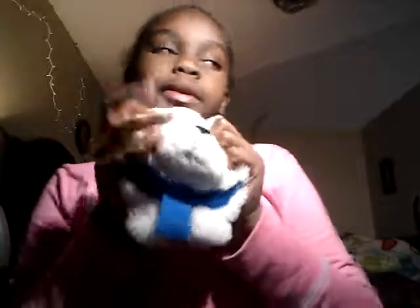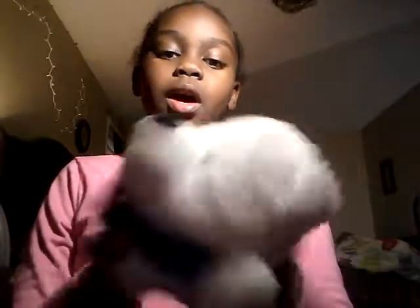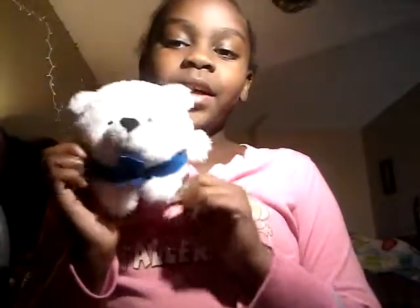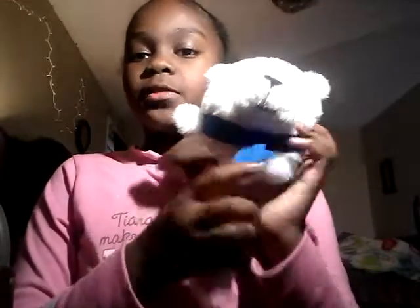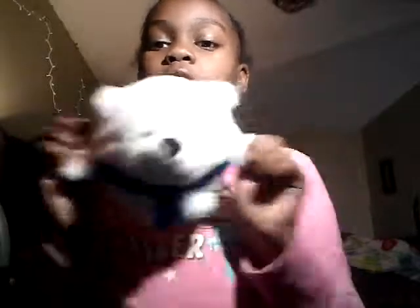This is the final stuffed animal and I love squeezing it. It's very short — it has no neck and barely any legs — but it's so cute. This ribbon right here is so so soft. I think it's a polar bear or something, but I don't even care what it is because it's so cute.